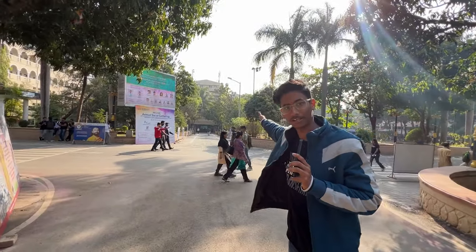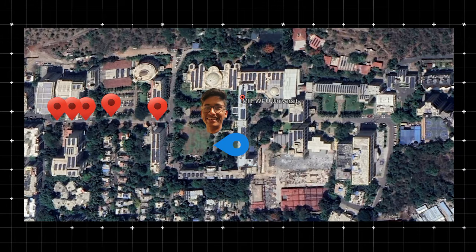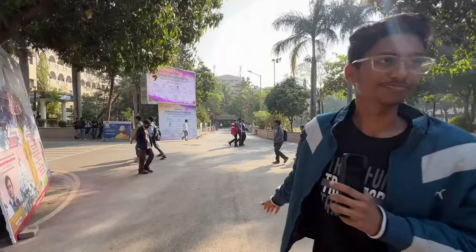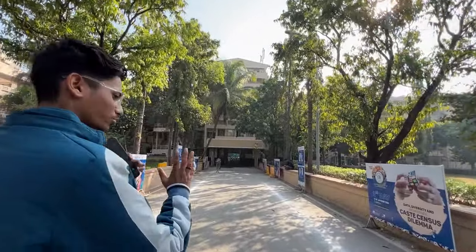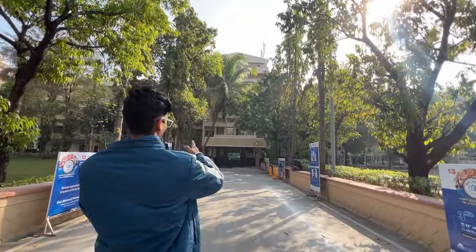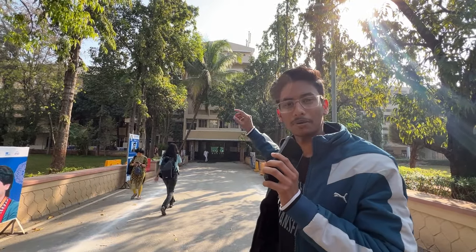Now I'll show you where the Petroleum Engineering building is. If you go straight, there is the Petroleum Engineering building. The building in front of you is the World Peace Library building, and next to it is the Petroleum Engineering building. You can also see a parking area below. Now let's go to the other side, where I'll show you the rest of the buildings — where the classes and MBAs are located.